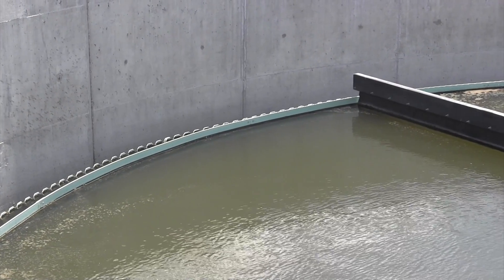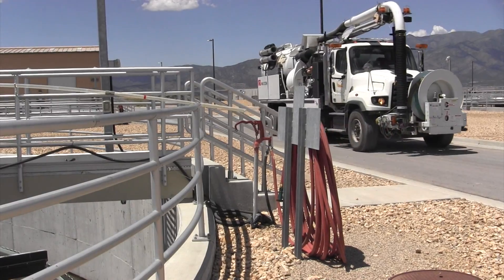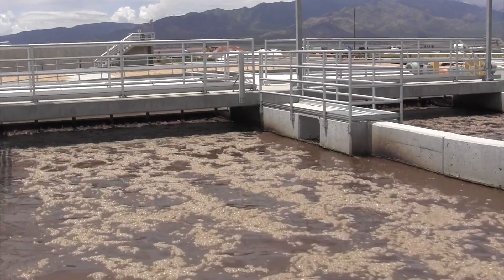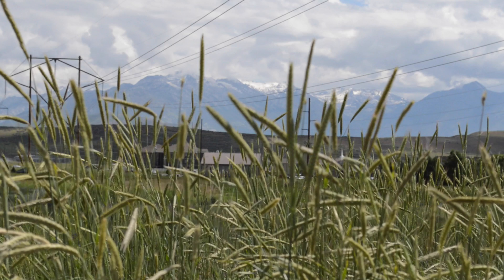If we do our part to avoid unusual objects from entering the system, the staff can focus on maintaining the plant rather than clearing clogs from sewer drains. Because of the staff's hard work, our water is purified, making it safe for us and the environment.